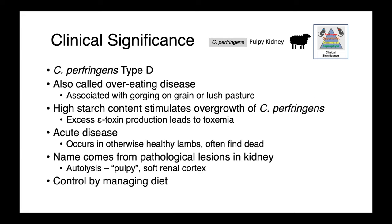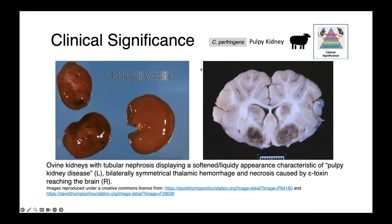Clostridium perfringens type D causes a systemic disease in sheep, often referred to as overeating disease. It's associated with animals that suddenly get access to a really lush pasture or grain. The excess starch content stimulates the overgrowth of Clostridium perfringens, and we get excess production of epsilon toxin leading to systemic toxemia. Again it's an acute disease — you oftentimes just find animals dead. The name pulpy kidney disease comes from the pathological lesions seen on necropsy: autolysis of the kidney, which becomes soft and pulpy. Because of the dietary component, managing the diet is an important prevention strategy. You can see just how pulpy those kidneys look — tubular nephrosis caused by epsilon toxin resulting in a softened, mushy appearance of the renal cortex.